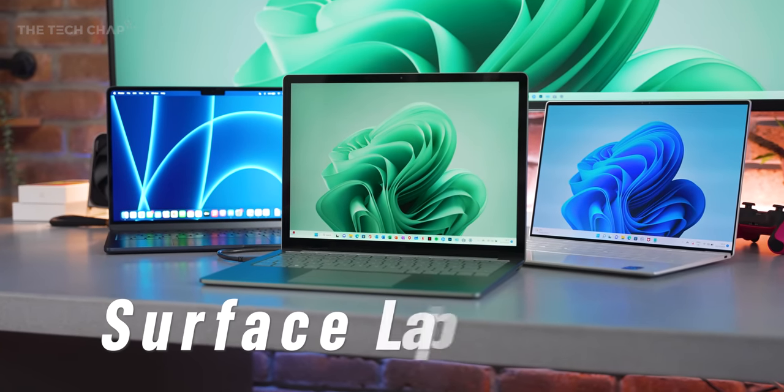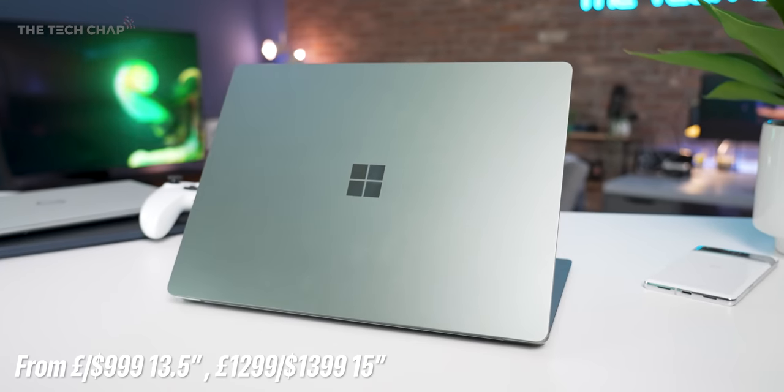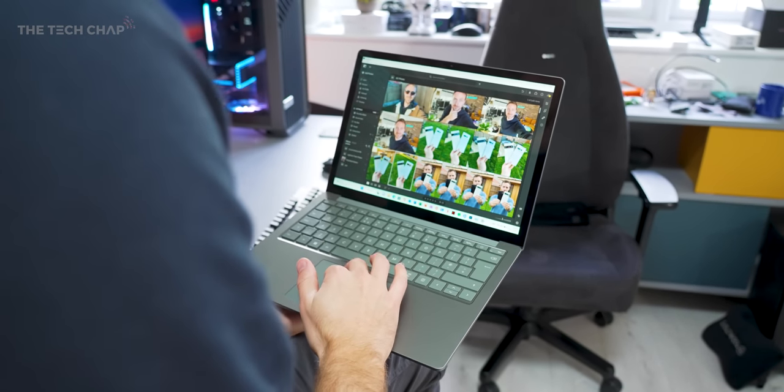But let's come back to the Surface Laptop 5, which is still, don't get me wrong, a very nice laptop. I really do like this, but it's barely any different than the Surface Laptop 4, which itself was barely any different from the Surface Laptop 3 — which all makes me think Microsoft has to be working on something bigger.